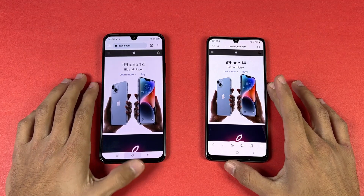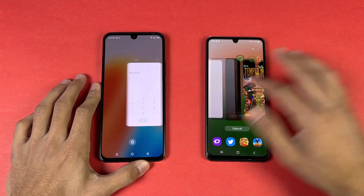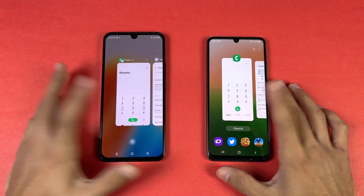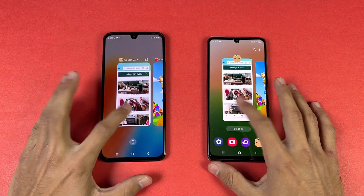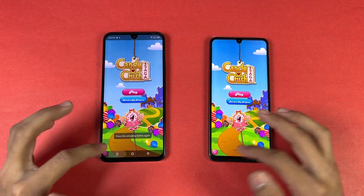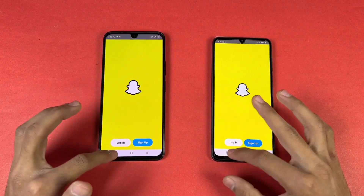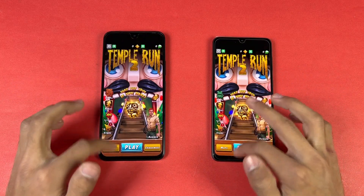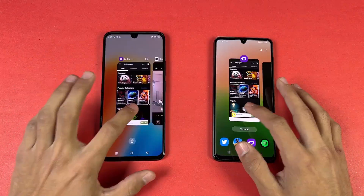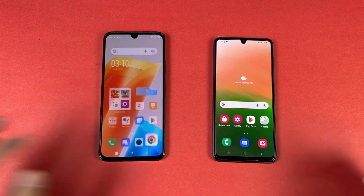Now let's check RAM management. Both phones have 8GB of RAM — let's see who performs better. Both phones also have an extended RAM feature enabled by default. Reopening previously launched apps: Phone Dialer, Settings, Amazon Shopping, Candy Crush Saga, Instagram, Pinterest, Snapchat, Spotify, Temper N2 — now checking PUBG Mobile, Twitter, Zedge, and the internet browser.